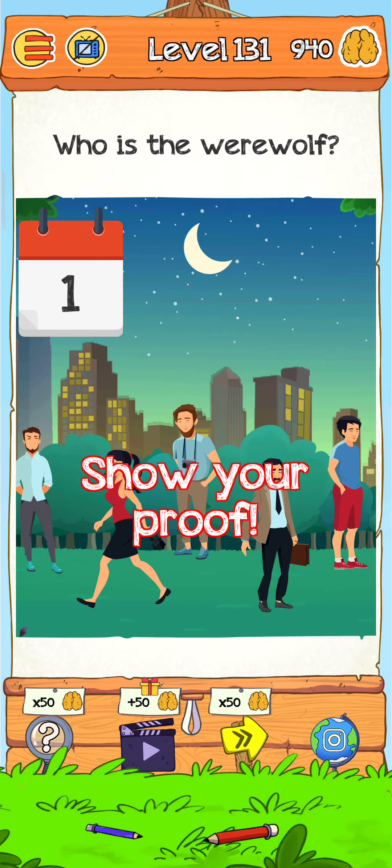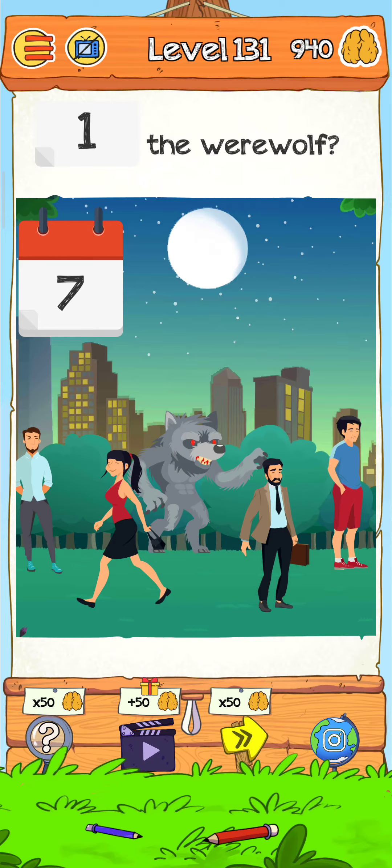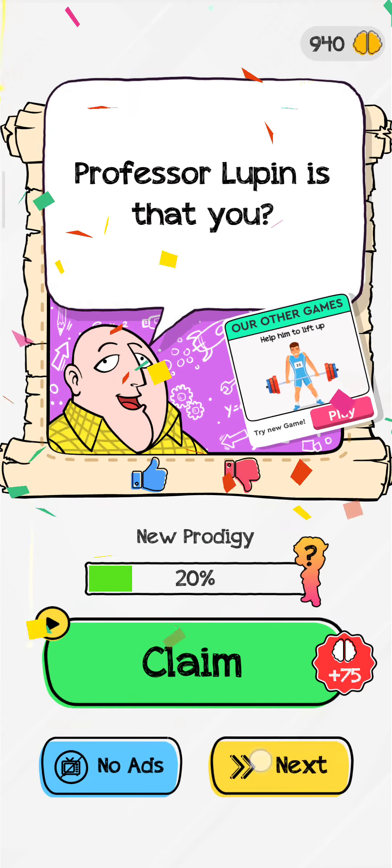So just tap on this guy and now we find the evidence. We just flip this calendar upside down like this, and just tap on this guy here. Then the level is complete. Now just tap here for the next level.